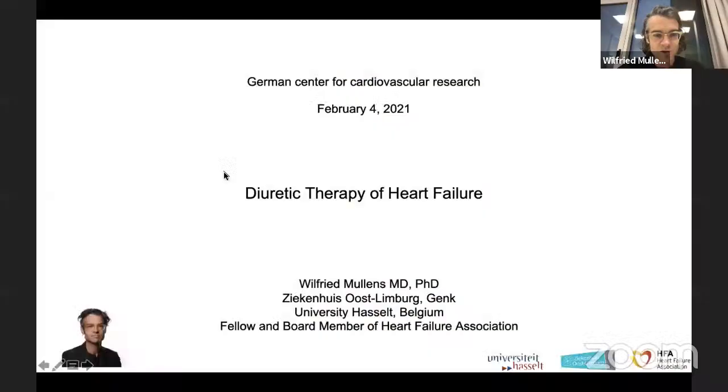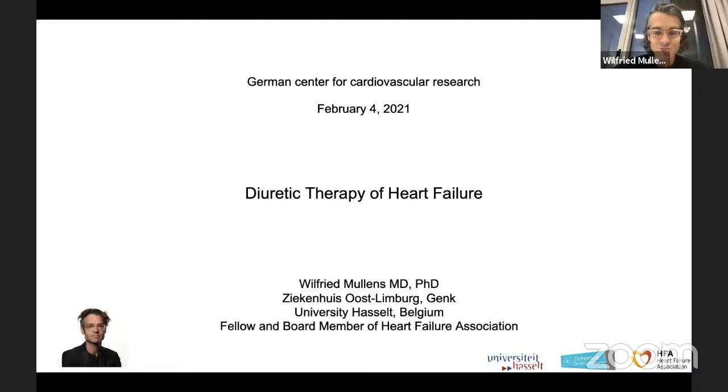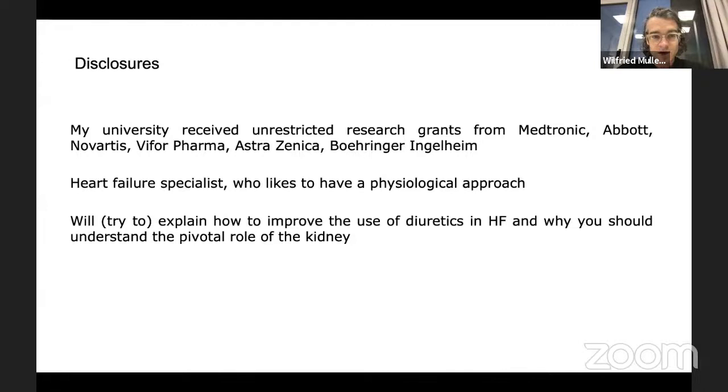I'm going to share my screen with you. Okay, so again, it's an honor to give this lecture. I would rather prefer to be in person in Berlin, but since COVID doesn't allow that, we have to use the technology we have at hand. So diuretic therapy of heart failure — a very interesting, yet very complex therapy that we use basically every day in most of our heart failure patients. I am a heart failure specialist, and I like to have a physiological approach towards everything that I'm doing.